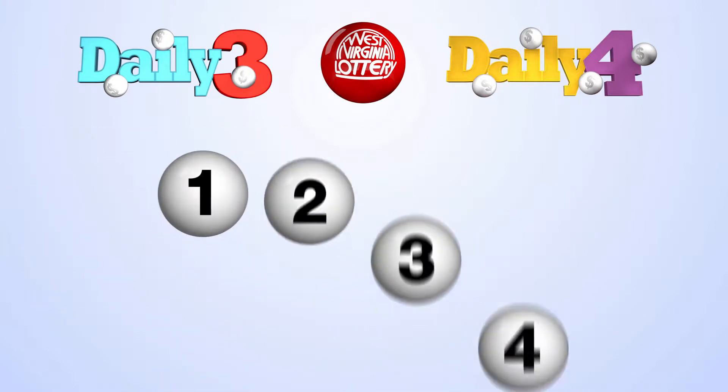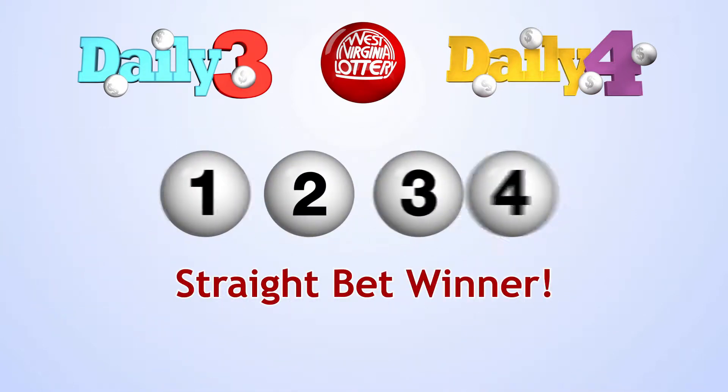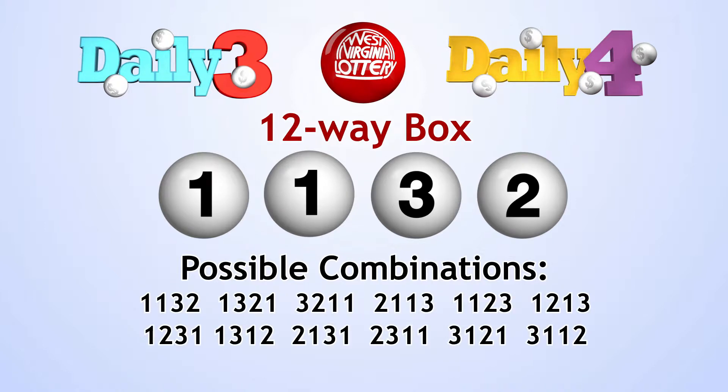When you match all four numbers in exact order, you've won a straight bet. Match all four numbers in any order for a boxed bet. A four-way or six-way box or other boxed types denotes the numbers that you choose. For instance, a four-way box means there are three numbers that you have chosen that are alike, leaving only four possible number combinations. A twelve-way box would mean that two numbers you chose are alike, leaving twelve possible number combinations.